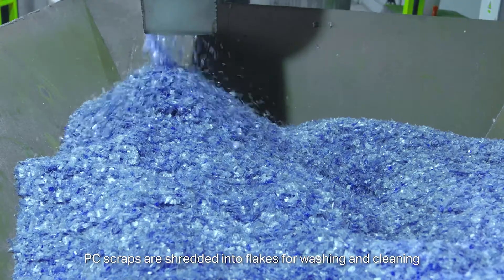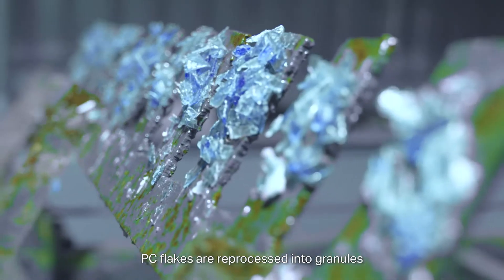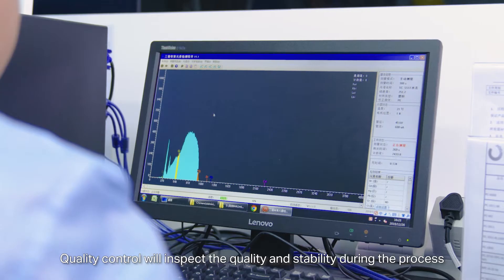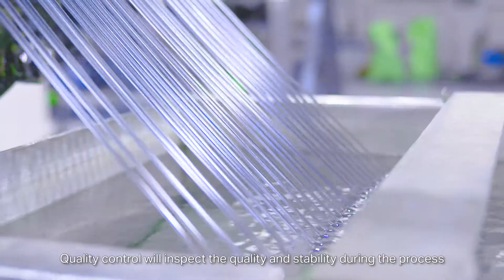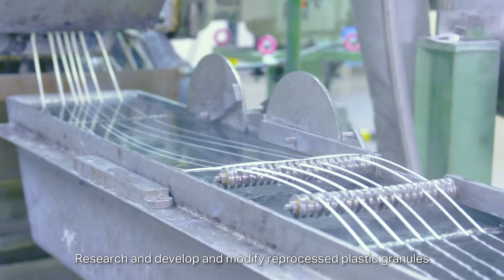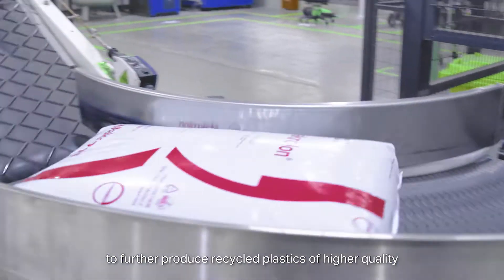PC scraps are shredded into flakes for washing and cleaning. PC flakes are reprocessed into granules. Quality control will inspect the quality and stability during the process.